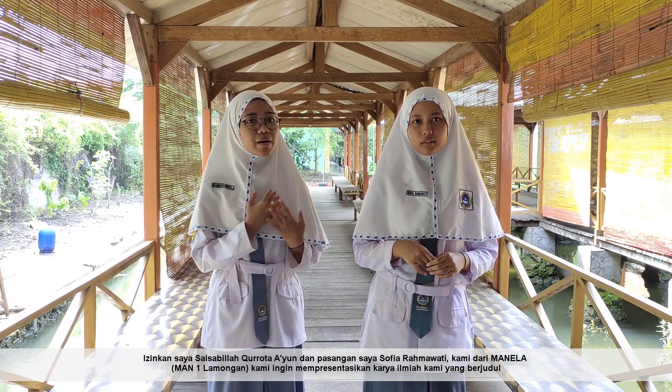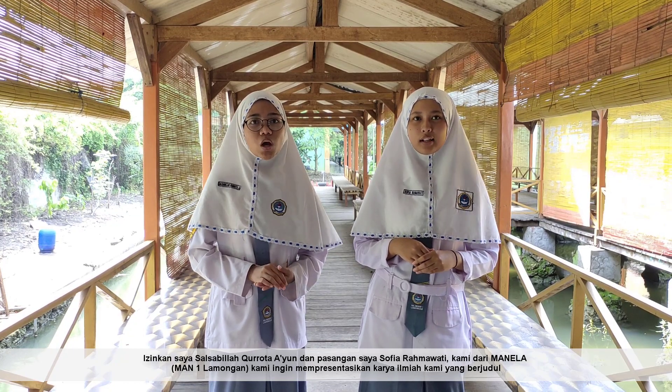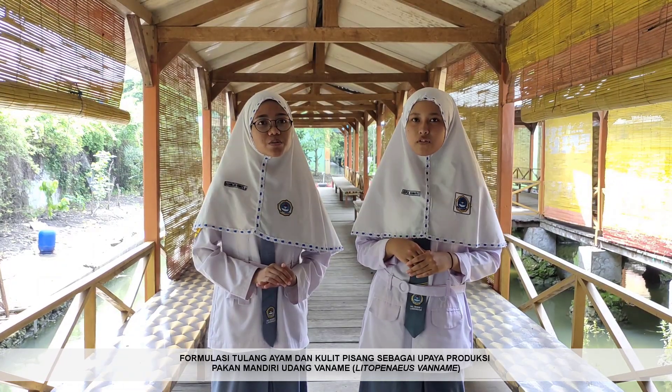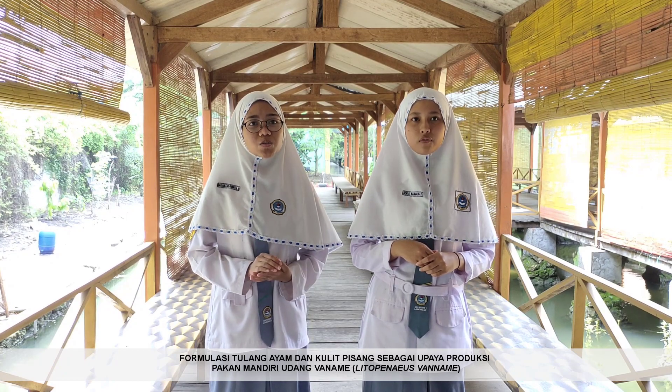Allow me, Salsa Bila Korotain, and my partner, Sophia Rahmawati. We are from Madrasa Aliah Negeri Satu Lamongan. We would like to present our scientific work with the title: Formulation of Chicken Bones and Banana Skin as an Alternative Feed for Vannamei Shrimp — Litopenaeus Vannamei.